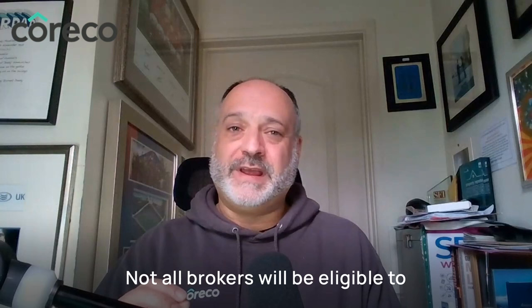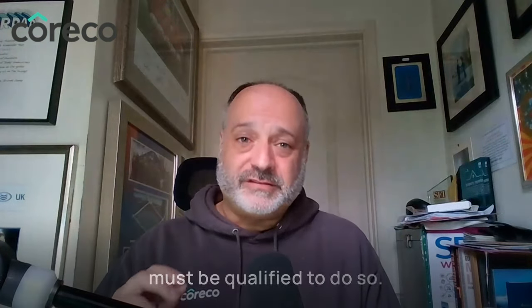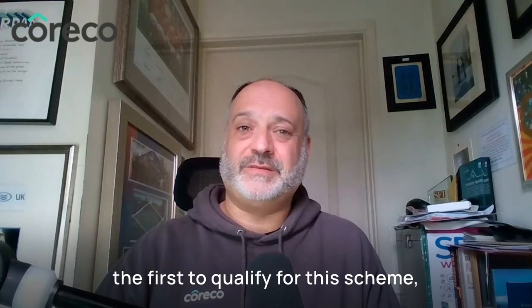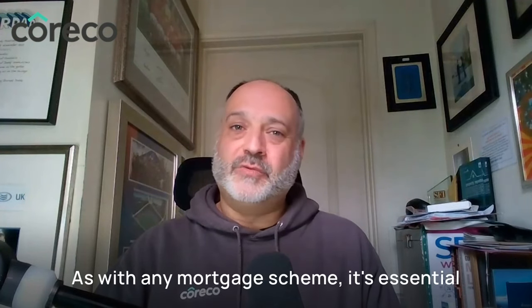Not all brokers will be eligible to advise on this scheme, however, and brokers must be qualified to do so. Here at Coraco, we're delighted to say that some of our brokers were amongst the first to qualify for this scheme, so you are in safe hands.